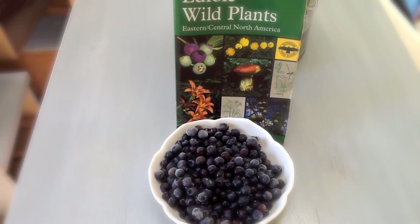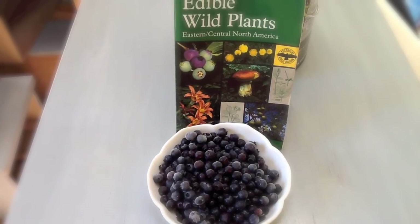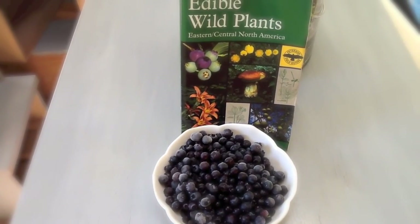Before we get out in the woods and take a look at the plant itself, let's take a look at the Peterson's Field Guidebook and see what that has to say about it.